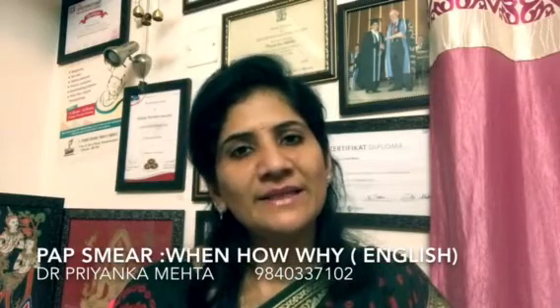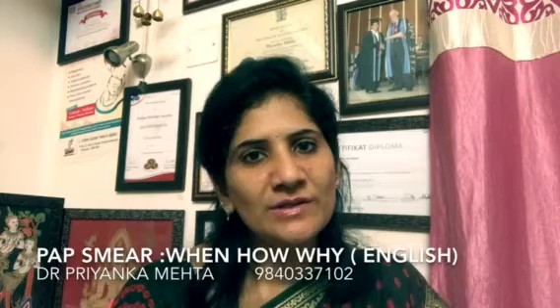Hello everyone. I'm Dr. Priyanka Mehta, Obstetrician Gynecologist, Laparoscopic and Fertility Specialist from Deva Bowman's Clinic channel. Today I'm going to talk to you in exactly two minutes about what is a pap smear.